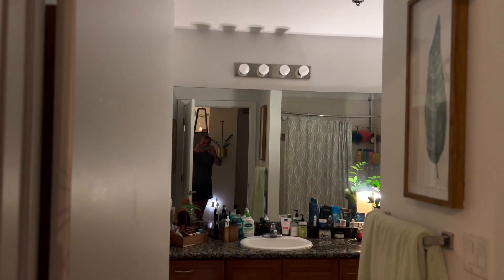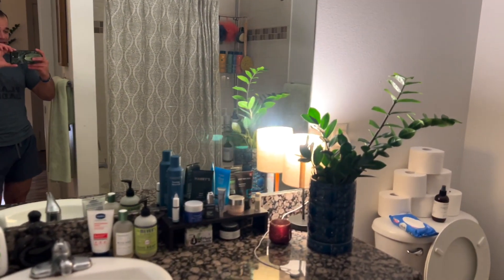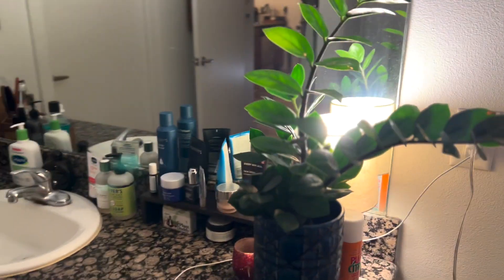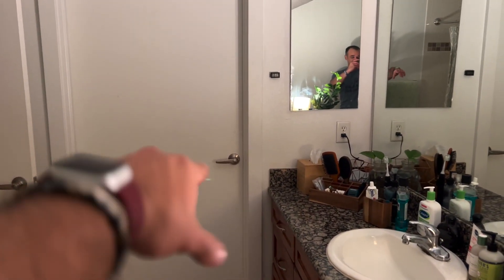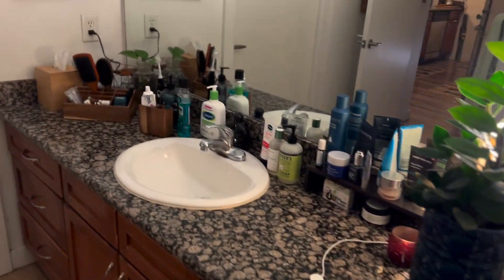Here's somewhere I don't think you guys have ever been — my bathroom. There is literally only one plant in here, and that is a ZZ plant because it does well in areas where there isn't great lighting. During the day I do open up that door, which is the door to my closet that goes to my bedroom and pours in light, so the ZZ plant is fine.